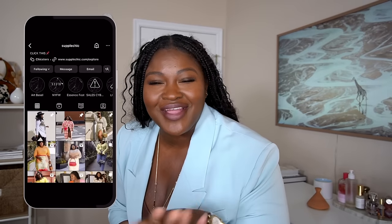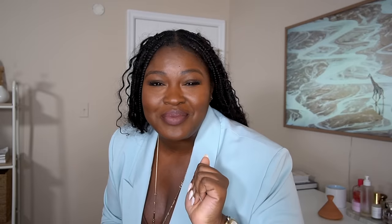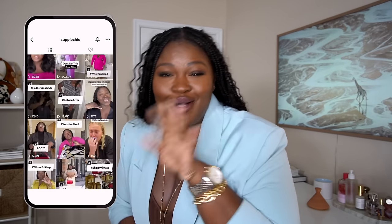Hi fashionistas! If you're new here, I'm Chi Chi — welcome! If you're not new here, hey girl hey! Here we're all about celebrating self-expression and fabulous fashion. So if you love hauls, beauty, and vlogs, sis, you found your tribe — stay a while.